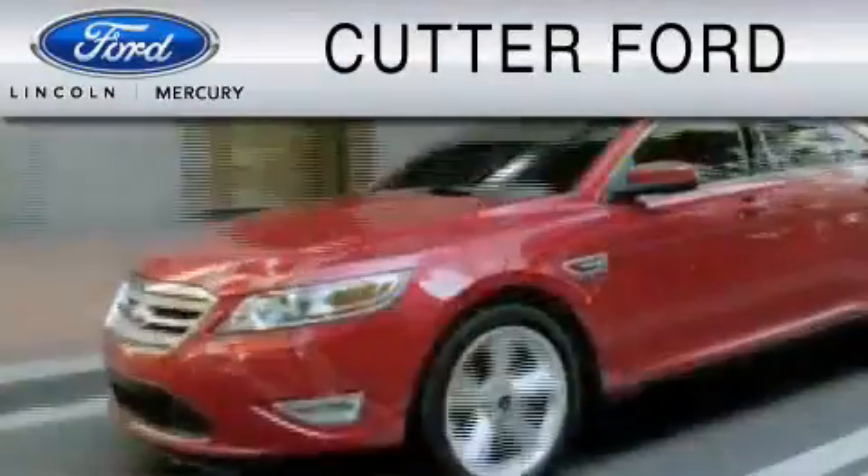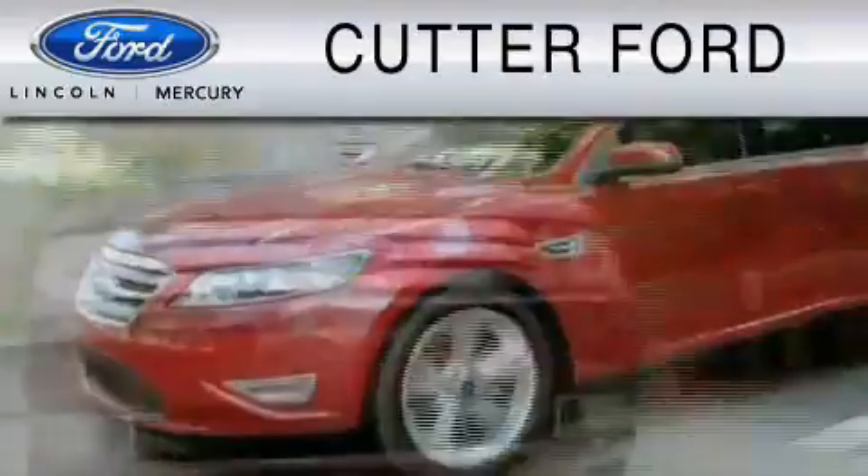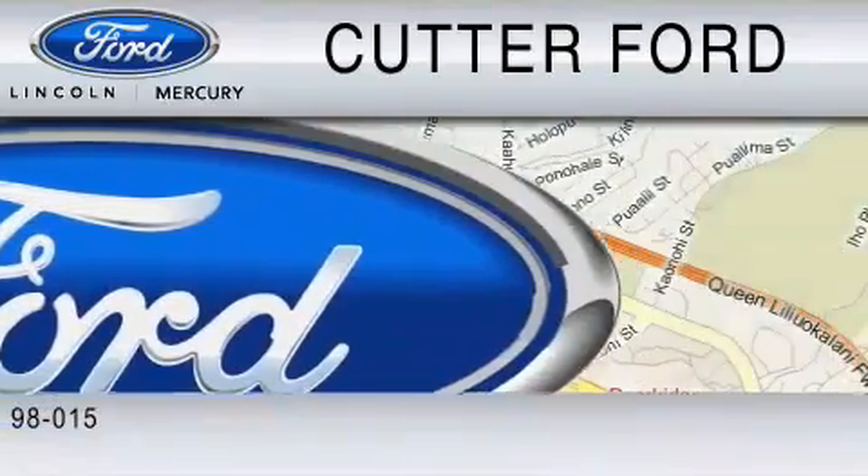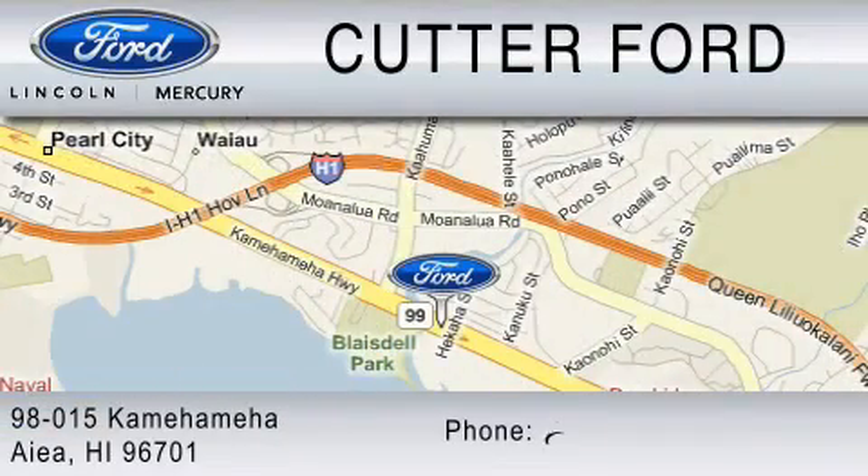Cutter Ford is dedicated to do everything possible to ensure that the experience you have selecting your vehicle is as pleasant as possible. We are located at 98015 Kamehameha.